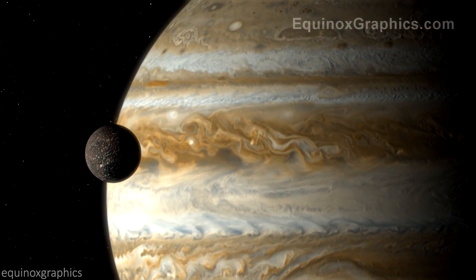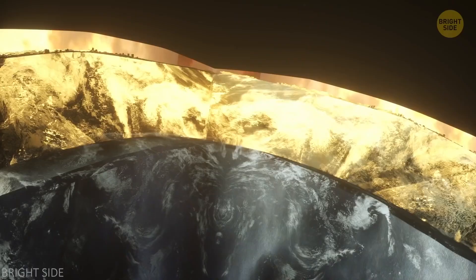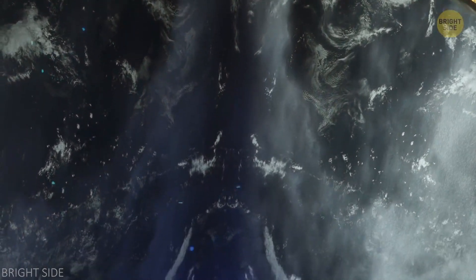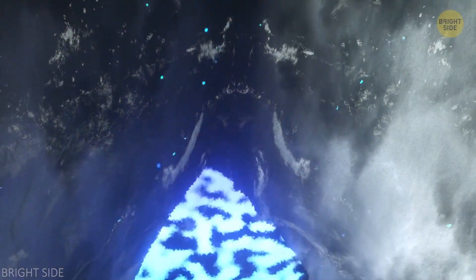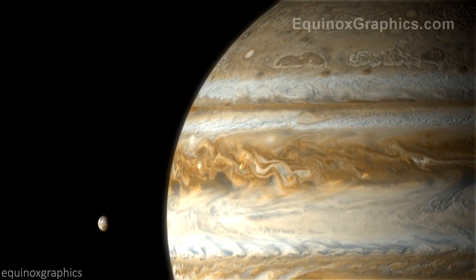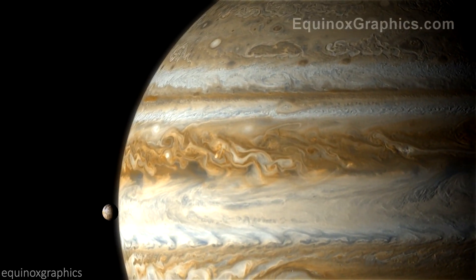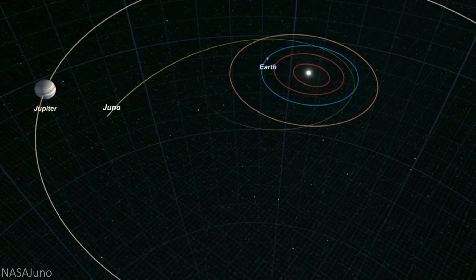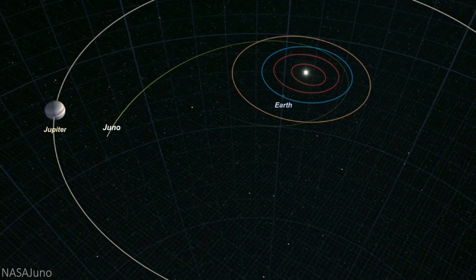Of course, we have some major unanswered questions still left to answer, such as: what is Jupiter's core? How was Jupiter's core formed? What is Jupiter's atmosphere like? And much more. We've collectively tried to answer these questions for years, although the latest and greatest Jupiter orbital, NASA's Juno spacecraft, is likely the best chance yet.